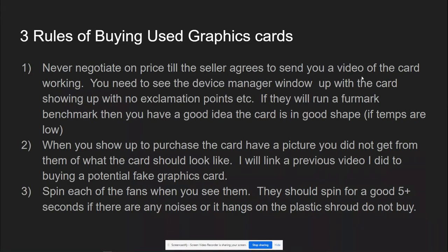Number two: when you show up to purchase the card, you've made your deal and set a location — have a picture of that graphics card with you either on your phone or printed out, so you know exactly what it's supposed to look like. When you get it, double check it. Make sure you find all the brandings, the logos, the stickers, and know exactly what you're supposed to get.